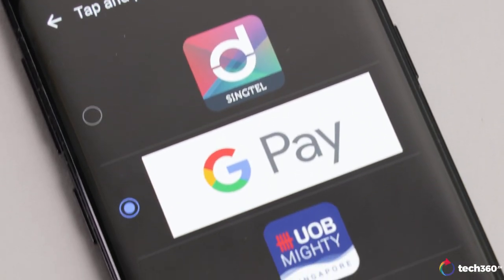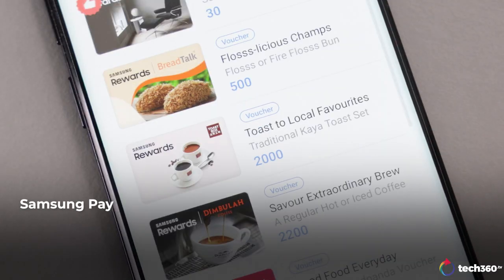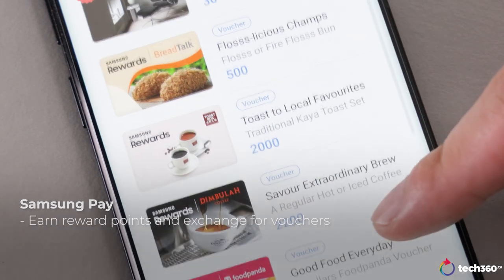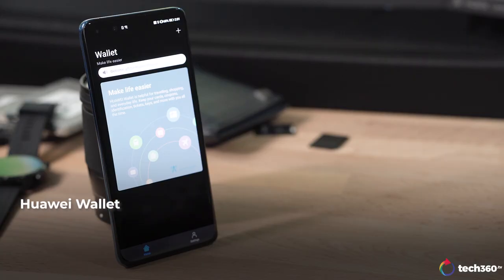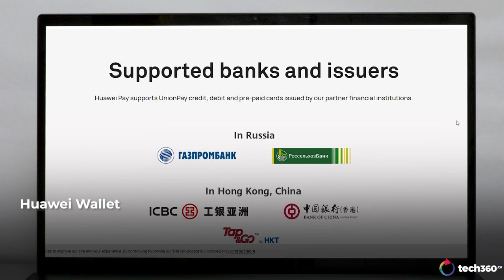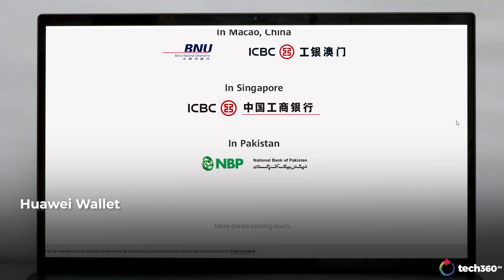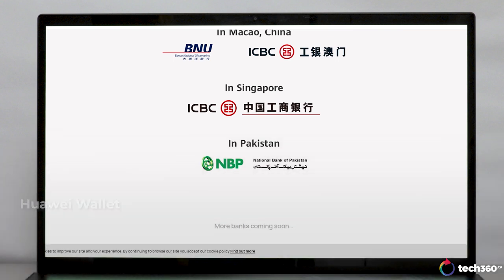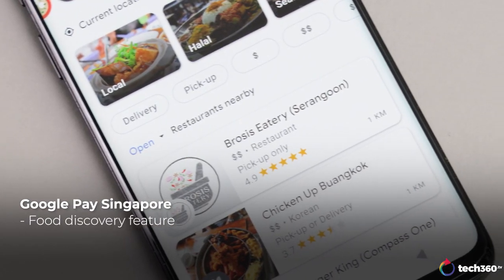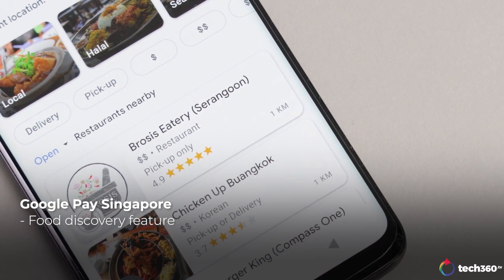Not all apps give you the same benefits though. Users of Samsung Pay can earn reward points which you can exchange for vouchers from food and drinks to resort stays. New to the game is Huawei Wallet, and for now ICBC Bank is the first that they are partnering with. If more banks come on board, this could be the first contactless payment app that we can officially use in China. Google Pay Singapore has recently announced a new food discovery feature which allows users to find out about nearby eateries and place food orders too.